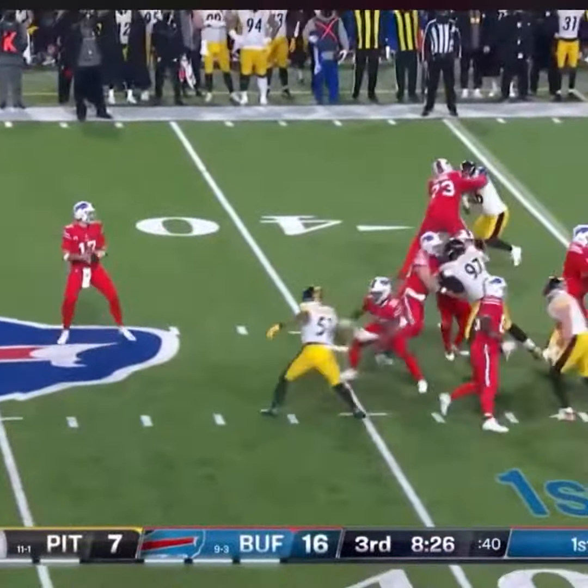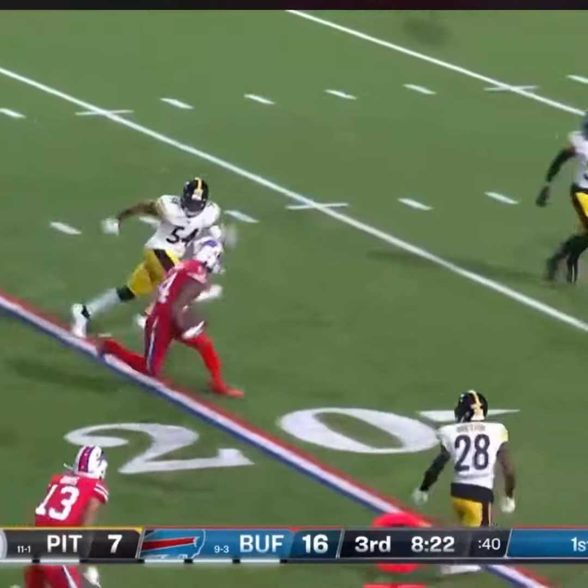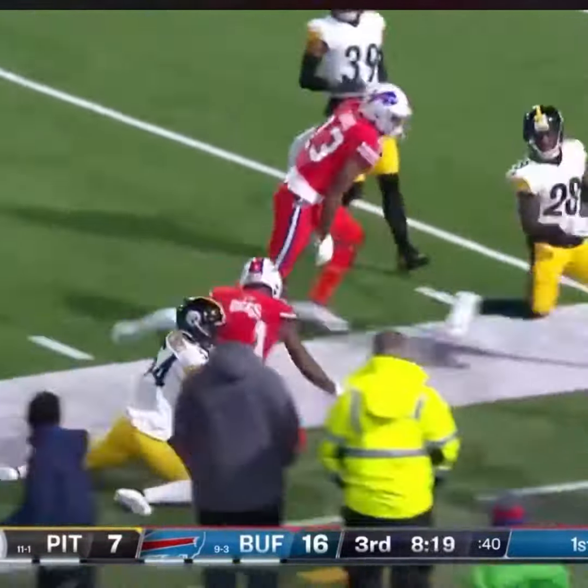From the 35, first down throw, Allen's got time, strokes it in the middle — one more time — Diggs is crushing the Steelers in the second half.